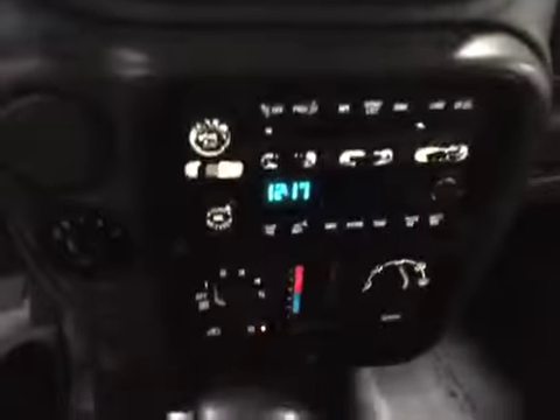Everything is working. The cloth is in pretty good condition all around, and it's got a rear DVD system that is working.